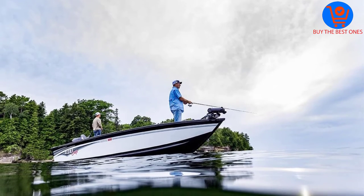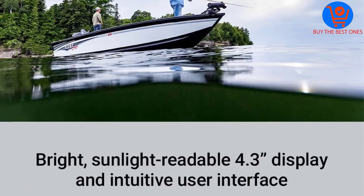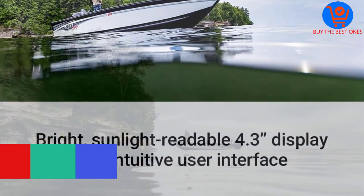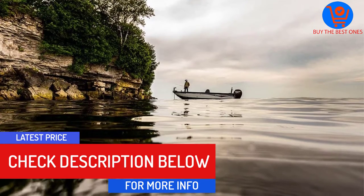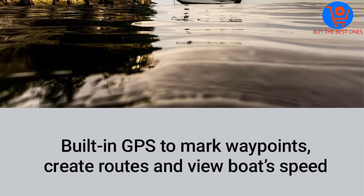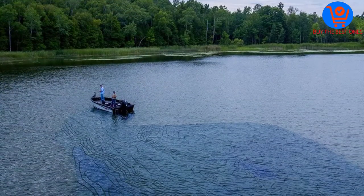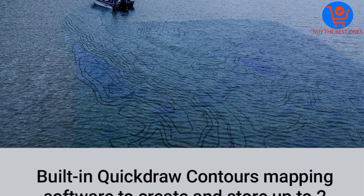In addition, this fish finder features a quick draw contour mapping software. The software helps create and store maps in areas up to 2 million acres. You can use these maps for future references when fishing. Furthermore, the fish finder screen is easy to read under direct sunlight. There is a built-in GPS to help you create routes, mark waypoints and view the speed of the boat.